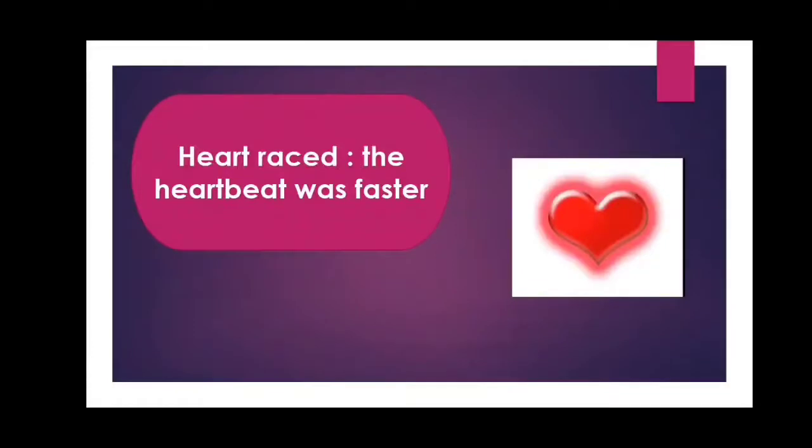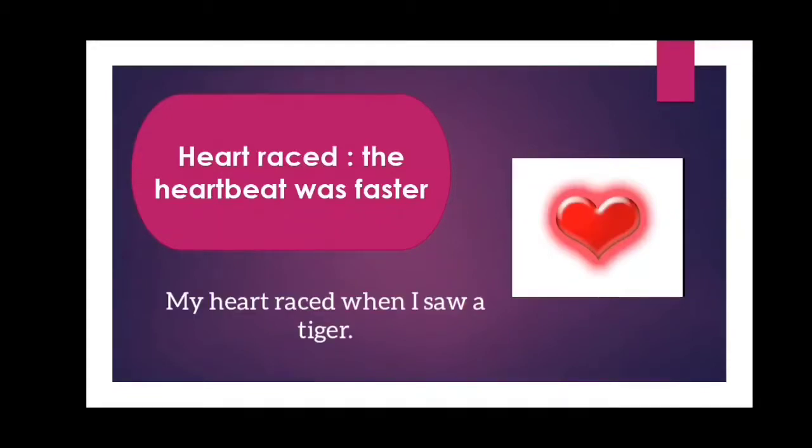The second word is 'heart raced' — H-E-A-R-T, heart, R-A-C-E-D, raced. Heart raced. The meaning of 'heart raced' is the heartbeat was faster. Now, let us use the word 'heart raced' in a sentence: My heart raced when I saw a tiger.